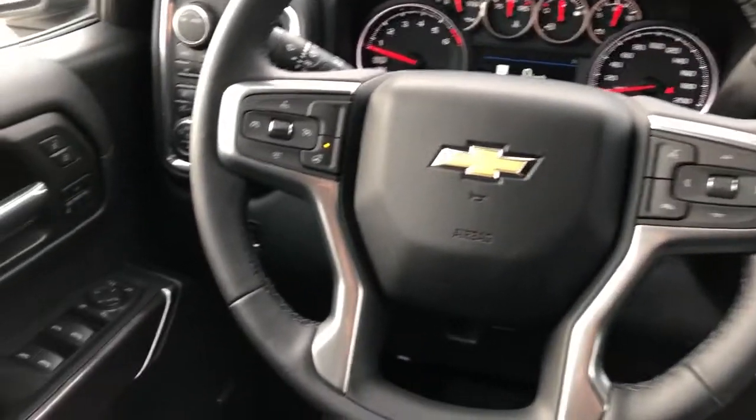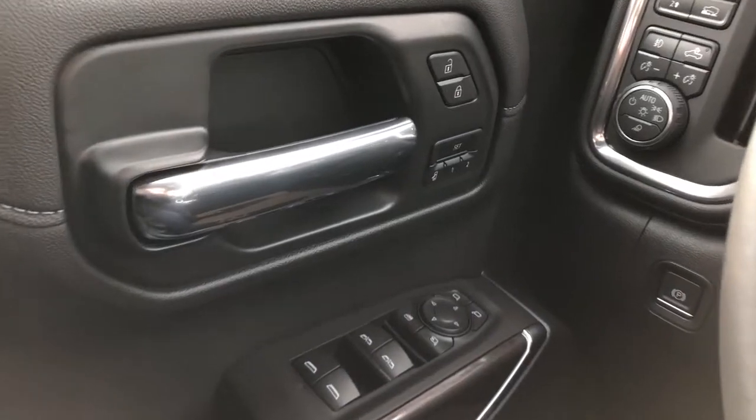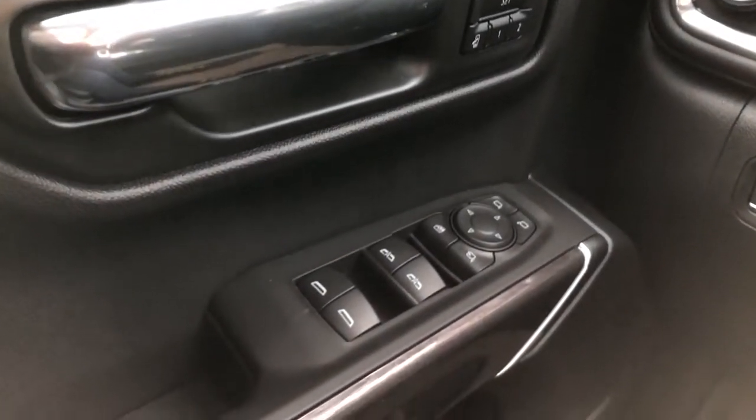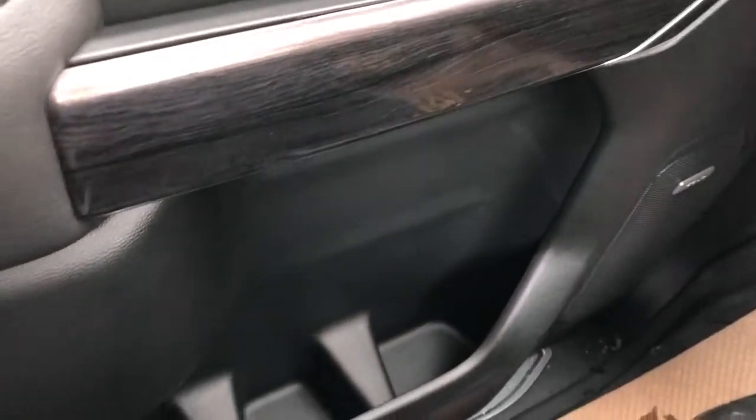Now moving on to the interior of the Silverado. On our door panel we can see our chrome door handle, memory seat options, window and mirror controls with power mirror fold-in, then we have our Bose speaker, storage, and on the side of the seat we have our power seat and lumbar support controls.